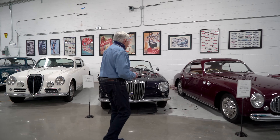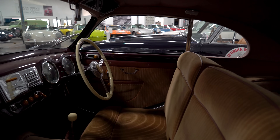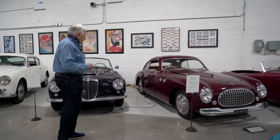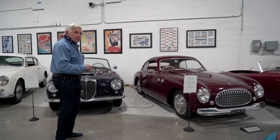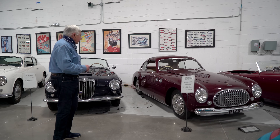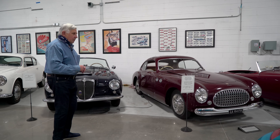And this is a Cisitalia 202. The Cisitalia was considered the first modern sports car. It was designed in 1947 by Batista Pininfarina, and it was the first car collected by the Museum of Modern Art in New York. The engines were based on Fiats, and Carlo Abarth was his engineer, so he built the motors up to have a little bit more power.